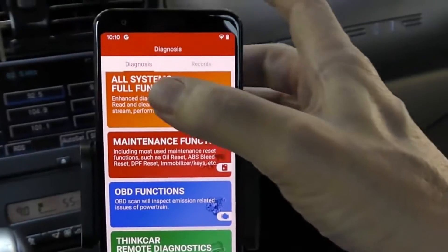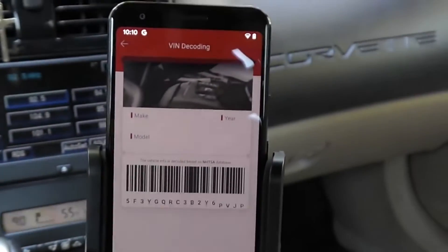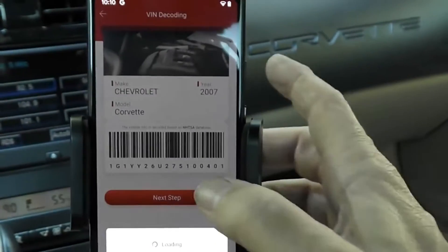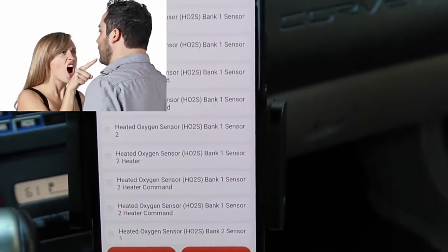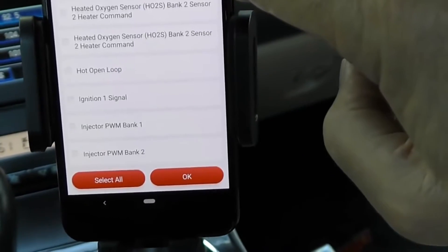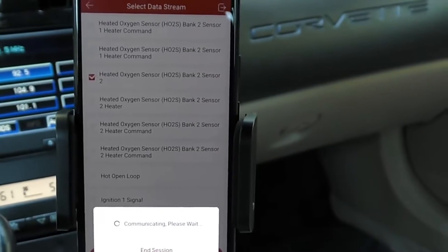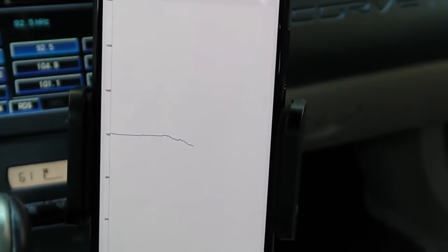For something more complex, we're going to go to the all-system full-function mode — that has everything. It's reading the VIN number automatically, going through all the data, and it knows exactly what the car is from the VIN. We've gone into the oxygen sensor analysis, and it isn't just one thing that says there's a problem — look at all the data you can get about the oxygen sensors. This is about as in-depth as you can possibly get. Click on one sensor and you get all kinds of data on that particular sensor, and clicking again gives you full graphing capability showing exactly what that sensor is doing.